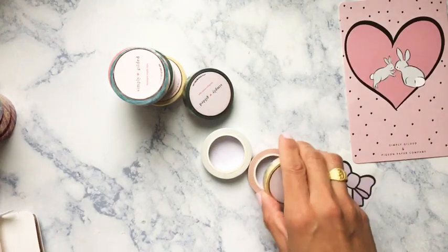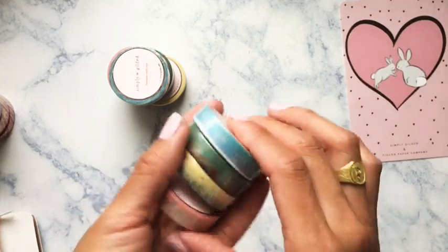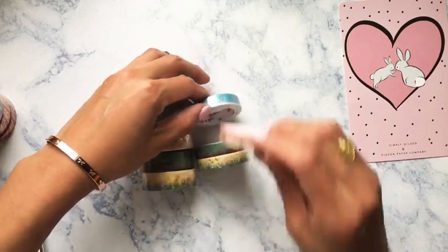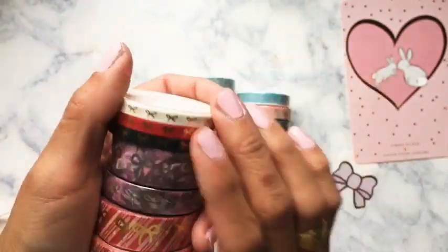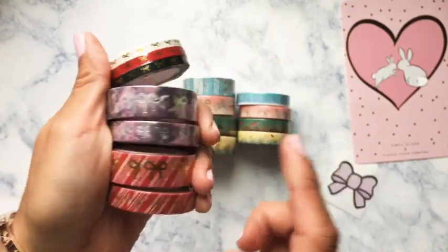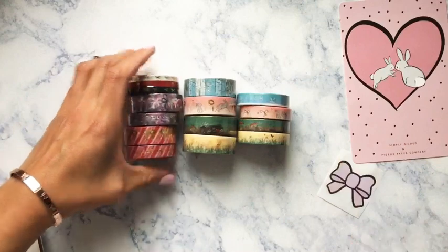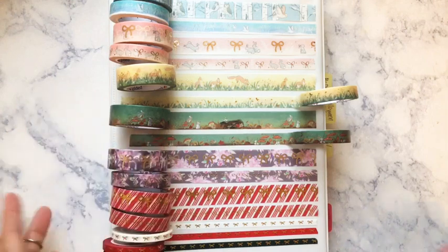The boxes are really cute — I love them. We have the ombre rainbow, and we got both the 15mm and 10mm variations. This is the first time Irene has done a collab in a 10mm size — really unique and different. They're supposed to match each other. These are Christmas washi: the candy cane Christmas is 5mm, and this is the Sugar Plum Floral — let me take these out of the wrap.